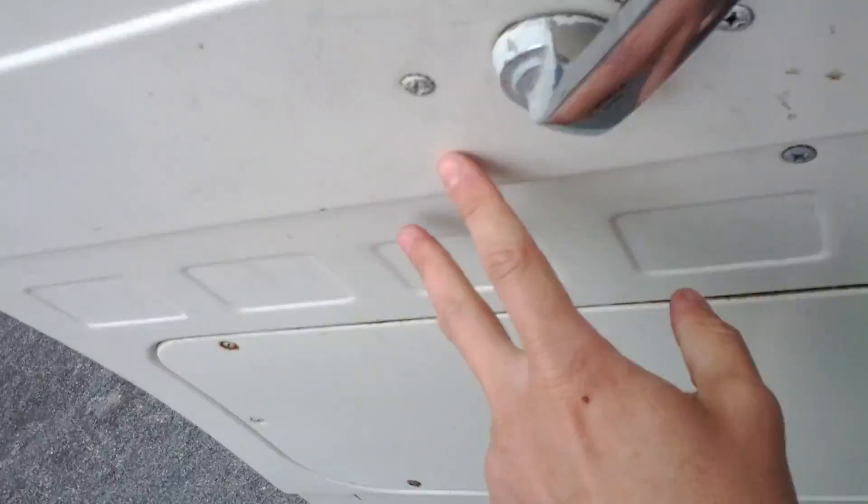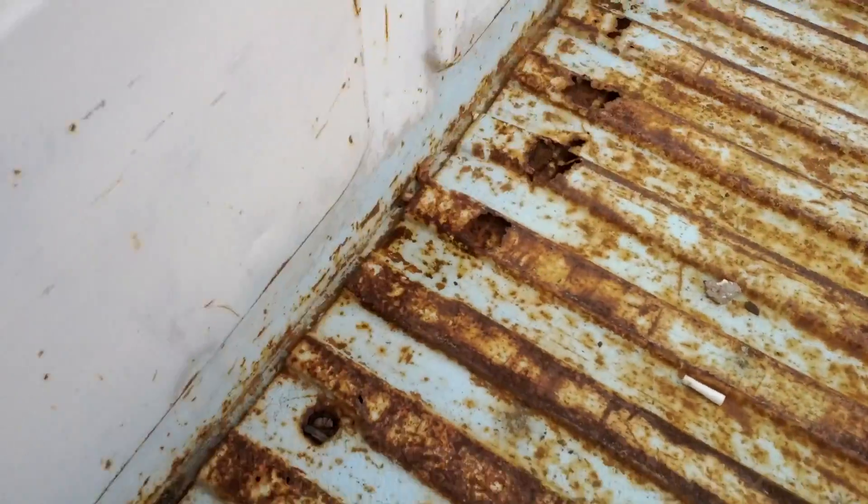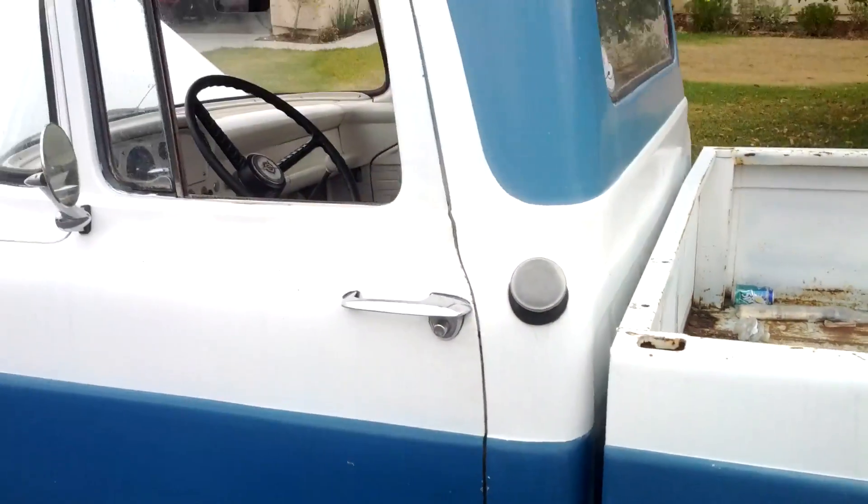As far as any rust problems, there's some rust in the floor there. The bed has some surface rust in it. There's some that goes through on the front, right up here and right there. The outside isn't the stock color — it was repainted.